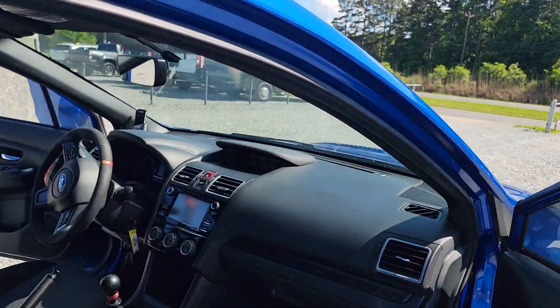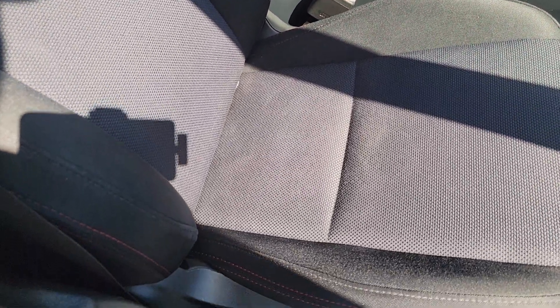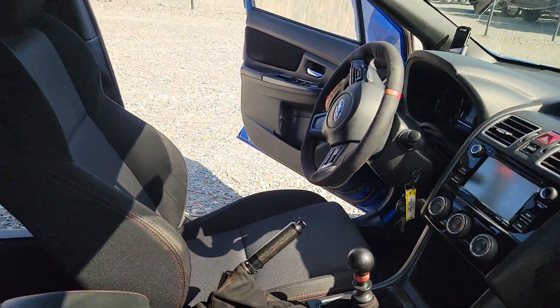Heated side mirrors. Original WRX mats — still have plastic on the floor, guys. One owner.